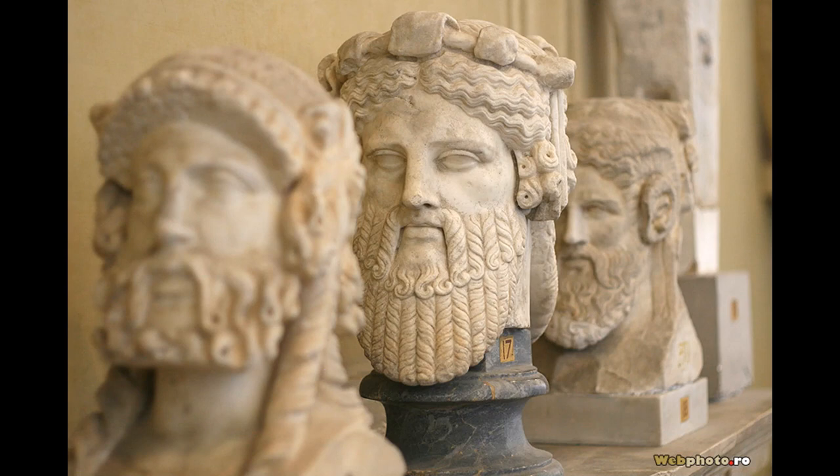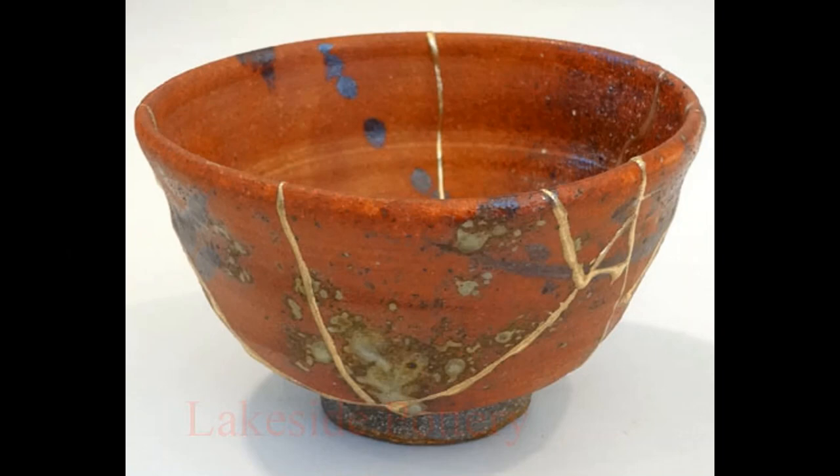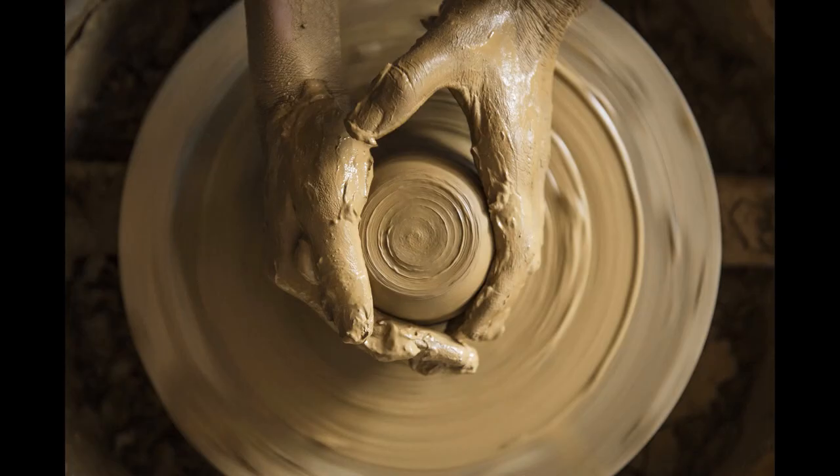A tar-like glue was also applied to Babylonian statues that had eyeballs glued into their corresponding sockets. In northern Europe, 6,000-year-old clay pots have been discovered with repairs made with a glue derived from birch bark tar.